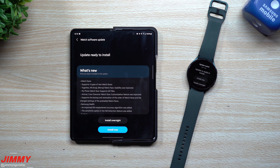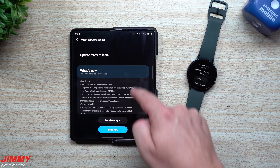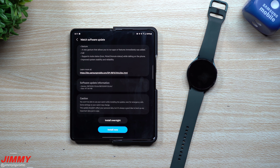Hey guys, welcome back to the channel. Jimmy here with Promo, and today is October 21st. Samsung just pushed out the latest software update for the Galaxy Watch 4 — it's a fairly large update bringing a lot of new functions and features. Usually watch updates are 100 megabytes or less, but this one is pretty large at 477 megabytes, and the version ends in DUJA.